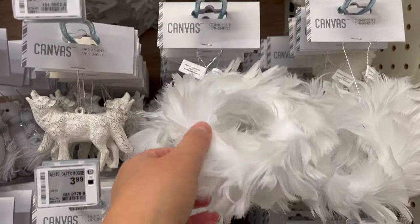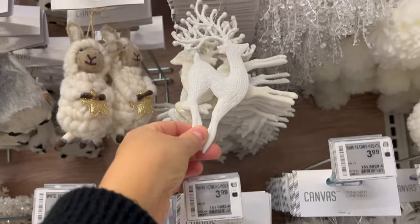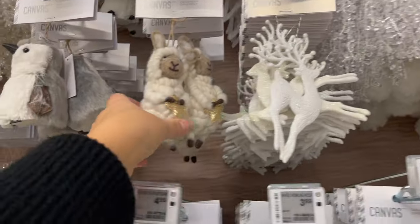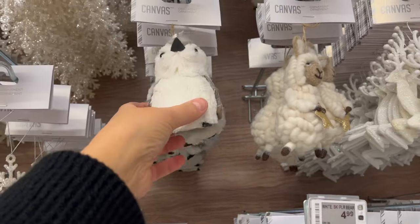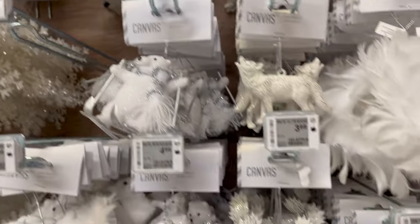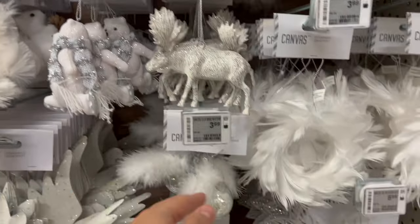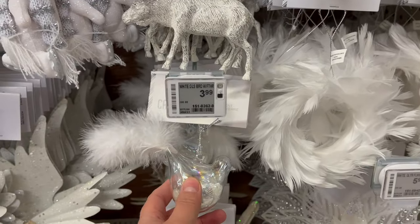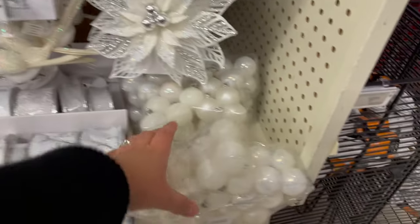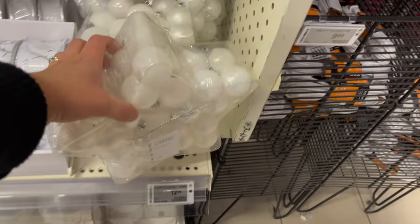This feather wreath is pretty. Oh, I like this deer — 99 cents, what! This little penguin is so sweet. I like the moose — $3.99. Look at this dove — $3.99. Little miniature ornaments and a star is $12.99.